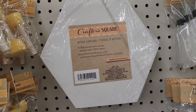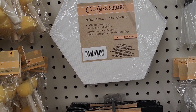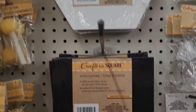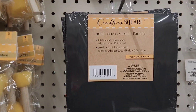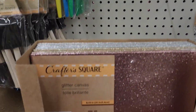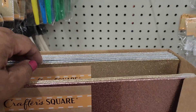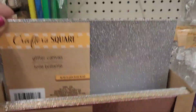So here these Crafters Square artist canvas, 100% natural cotton, excellent for oil and acrylic paints. Then they got this one here — this one is 10 by 8, and this one is 8 by 8. These glitter canvas — they got it in this beautiful gold, then they got it in the beautiful rose gold, and they're 8 by 10. And they also got them in the silver as well. Really, really cute, love them.